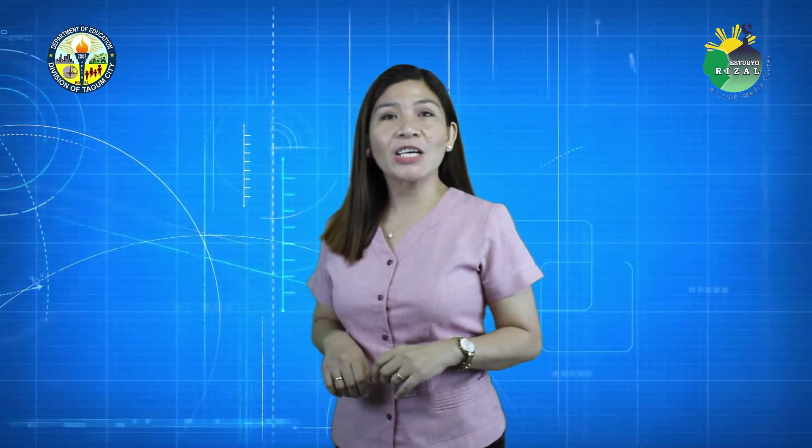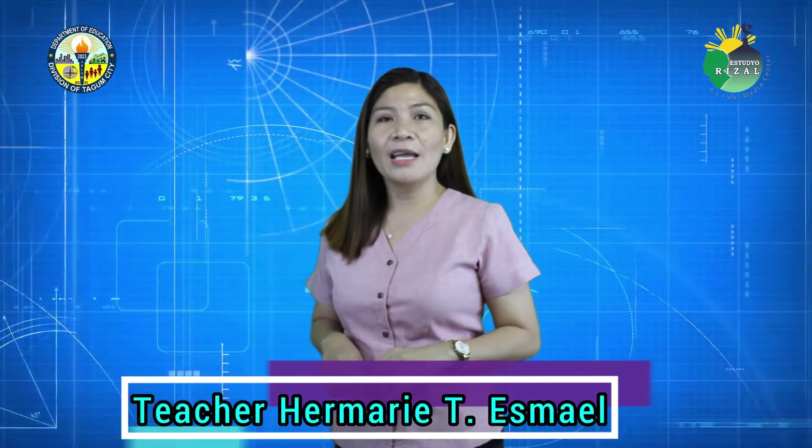Good day, everyone! Today, we're going to learn and take on another math adventure. I am your teacher on air, Teacher Hermory P. Esmael, airing from Studio Rizal Alain Media Center. And this is the Math Thinkers episode.